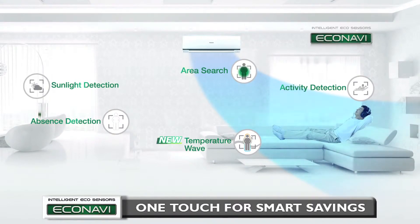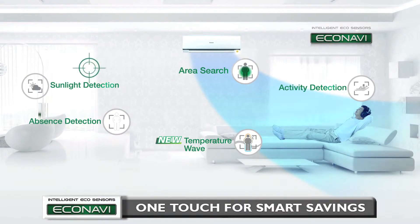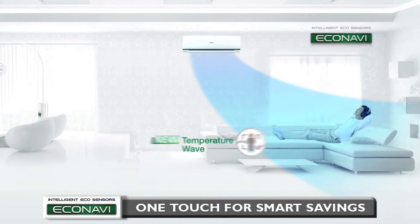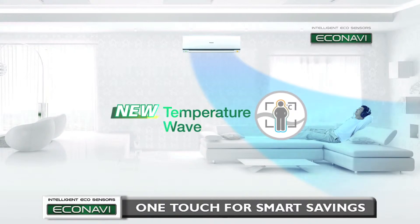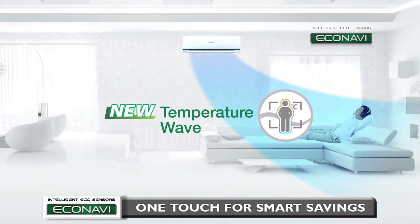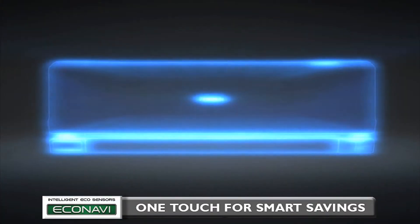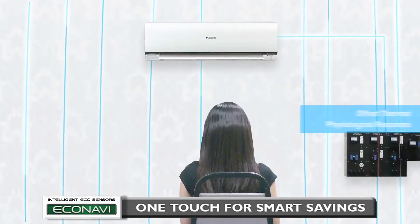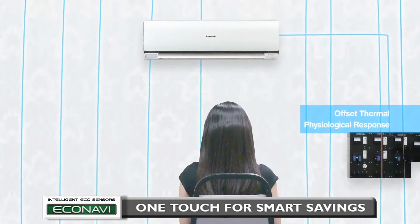Econavi is equipped with intelligent sensors like the sunlight sensor, and for the 2013 Panasonic air conditioner models, the new and improved human activity sensor now comes with Temperature Wave — a new approach to further enhance energy savings. Based on an understanding of thermal physiology, Panasonic's research and development center developed a rhythmic temperature control pattern which would offset thermal physiological response.